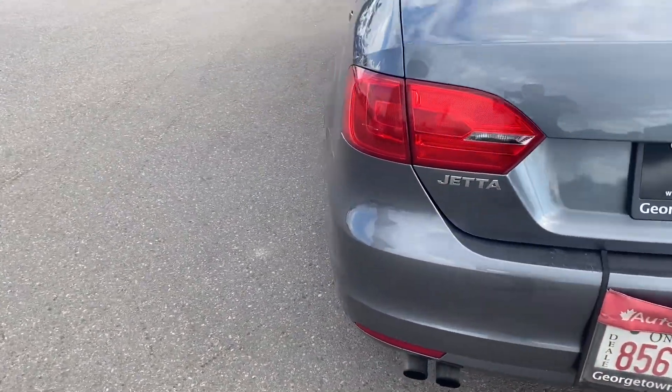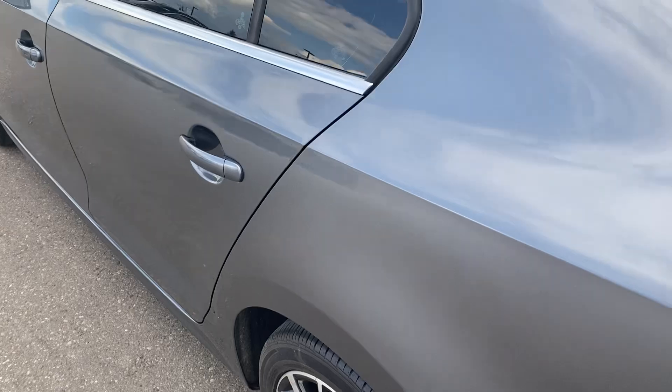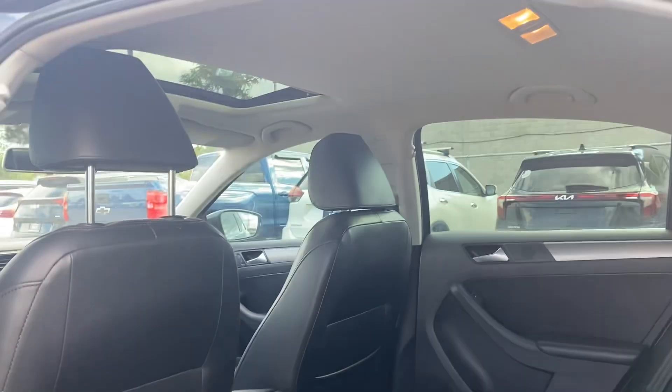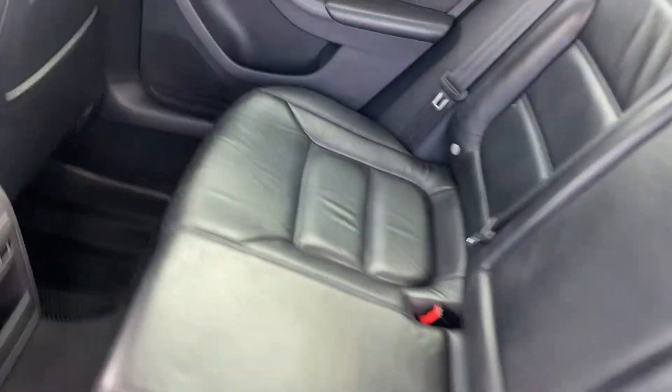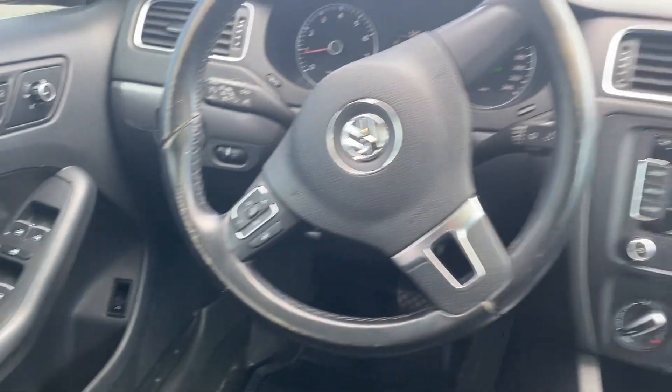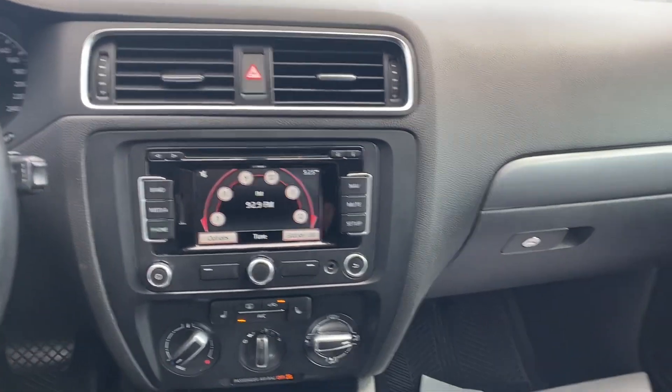Get a close look inside. Nice leather interior. It does have a sunroof up top. A couple of upgrades as well from your mom's Jetta: the push button start and navigation.